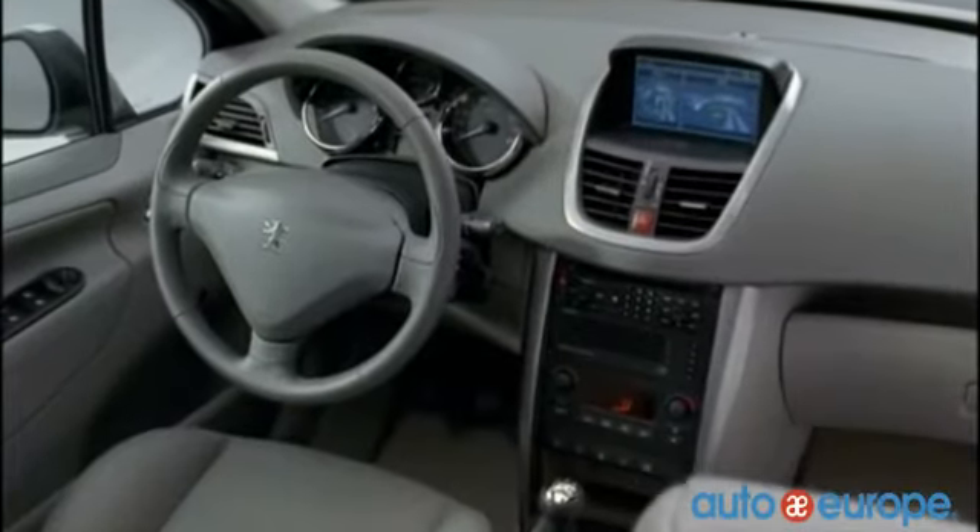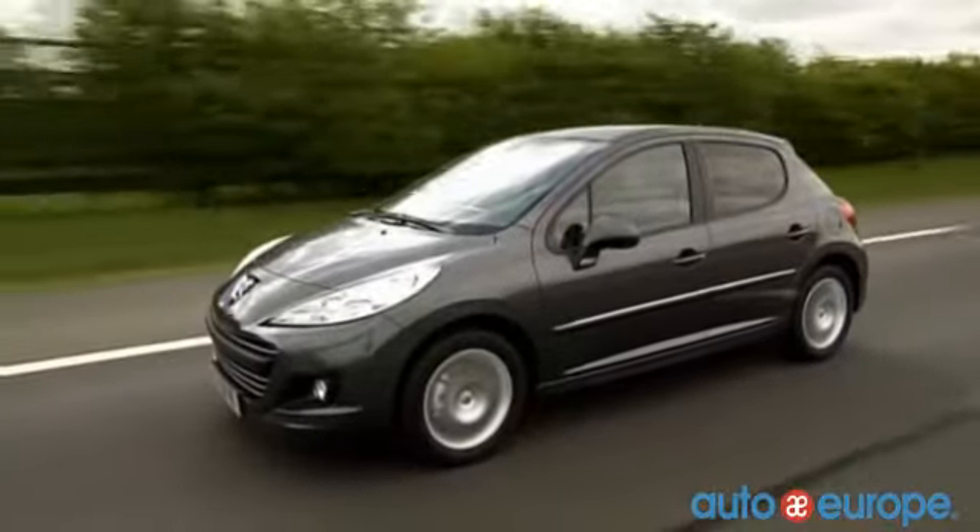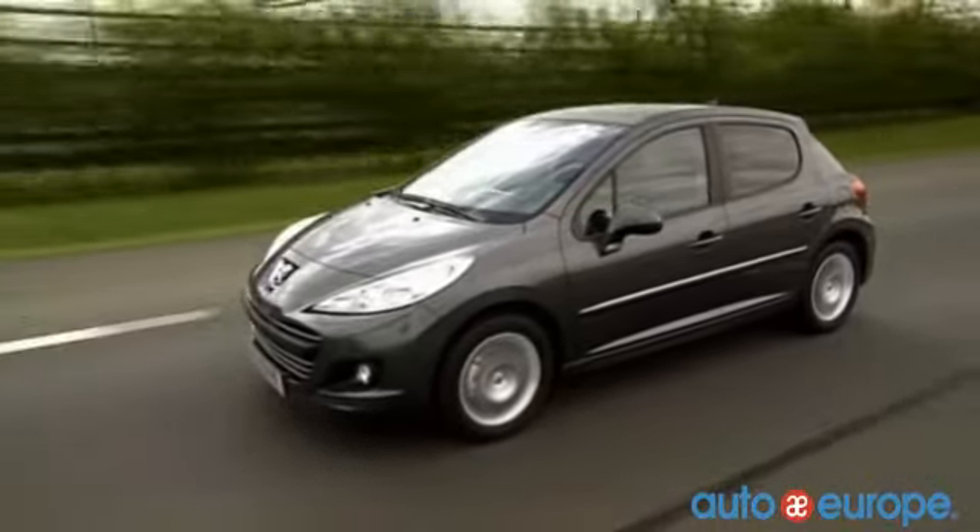the 207 offers you the freedom that you want while saving you money at the pump. Customized options are available to make sure that your vehicle is just right for you. If you need a car for more than 17 days, a Peugeot lease through Auto Europe may be just the thing you're looking for.